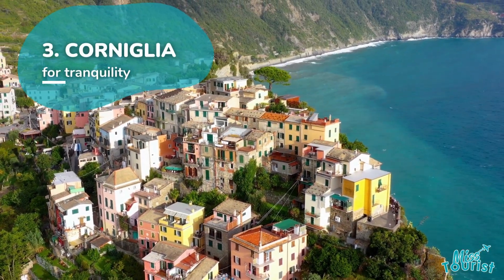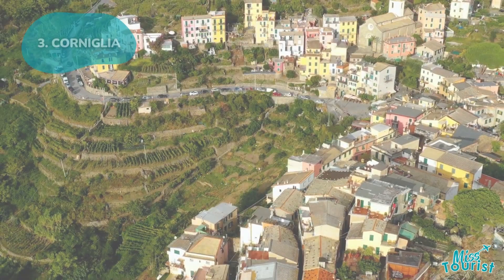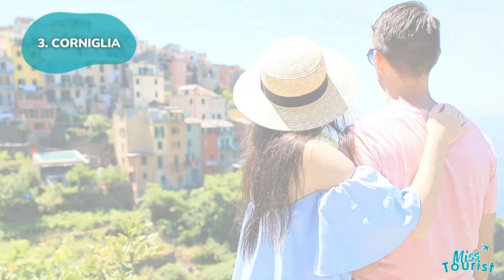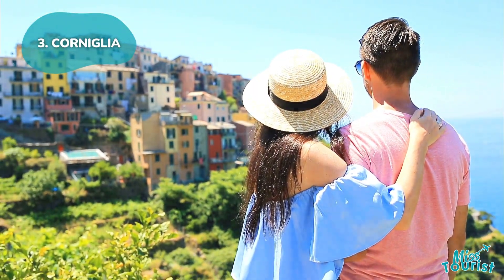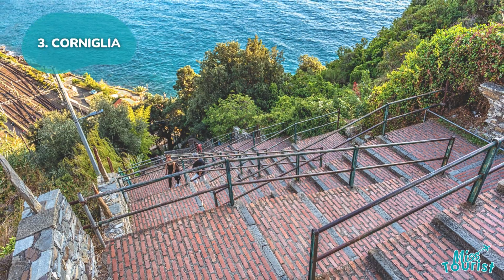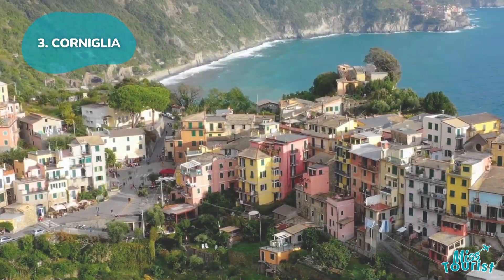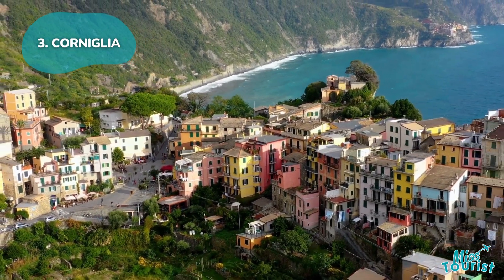3. Corniglia: This oldest village is a quieter haven surrounded by vineyards and olive groves, perfect for hiking enthusiasts. Start your day with a climb up Scalinata Lardarina's 400 steps to enjoy serene views from the panoramic terrace — a peaceful escape from Cinque Terre's busier villages.